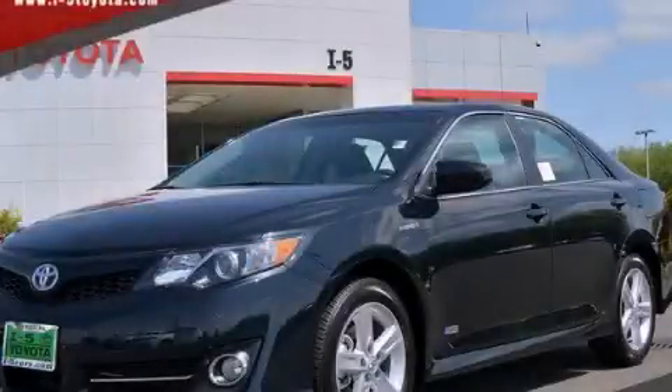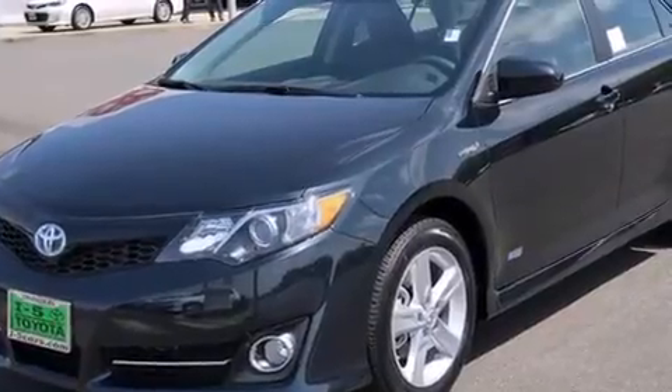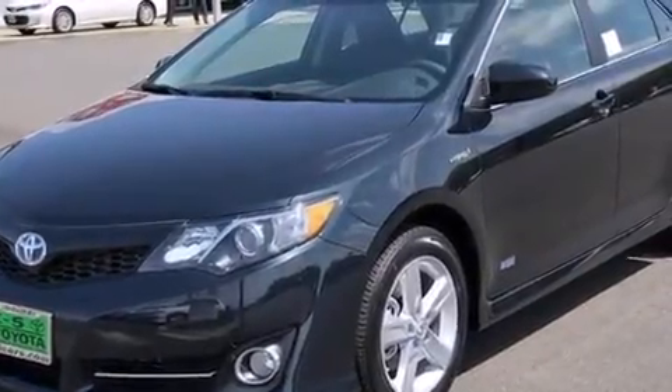This is a brand new 2014 Toyota Camry Hybrid. It has a 2.5-liter four-cylinder engine and an automatic transmission.